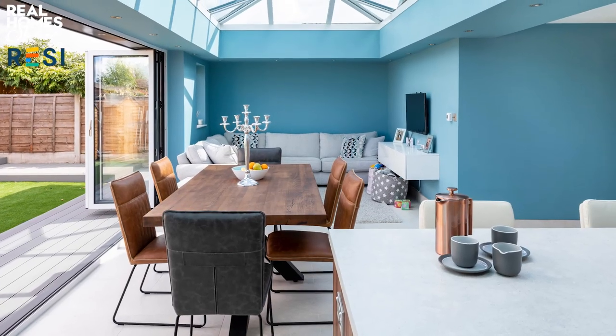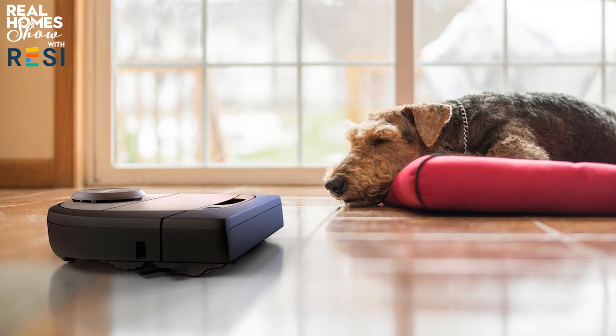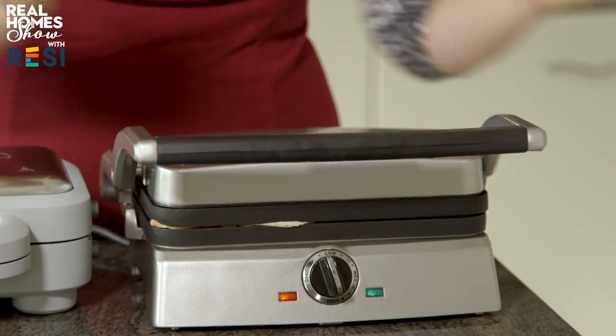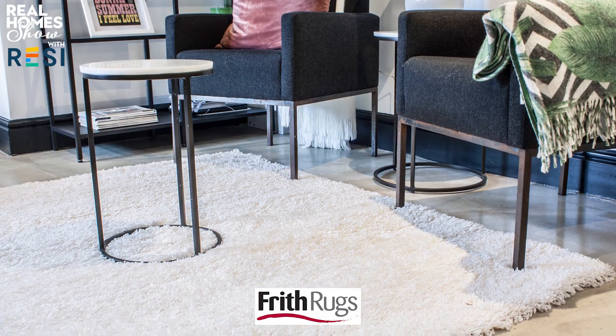Hello and a very warm welcome to the first Real Home Show of 2020. Coming up: how to kickstart your dream extension project, the five gadgets that every pet owner needs, living room trends for the year ahead, we put toasted sandwich makers priced £90 to £20 to the test, plus we're giving away four shaggy rugs from Frith Rugs worth £250 each.